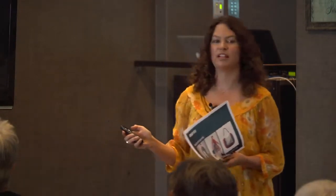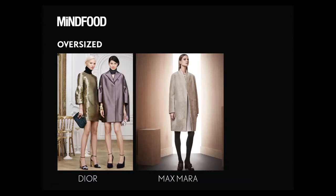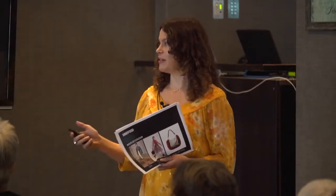Another key trend is cocoon shapes — sort of oversized shapes. The silhouette is becoming more and more prevalent. We started seeing it about three seasons ago and now it's become more acceptable, with a lot of designers sending out these massive giant things on the catwalk. Obviously we're not going to wear those — you'd look ridiculous. But this is a lovely slim way of showing that plain minimalist silhouette, which suits a lot of people.